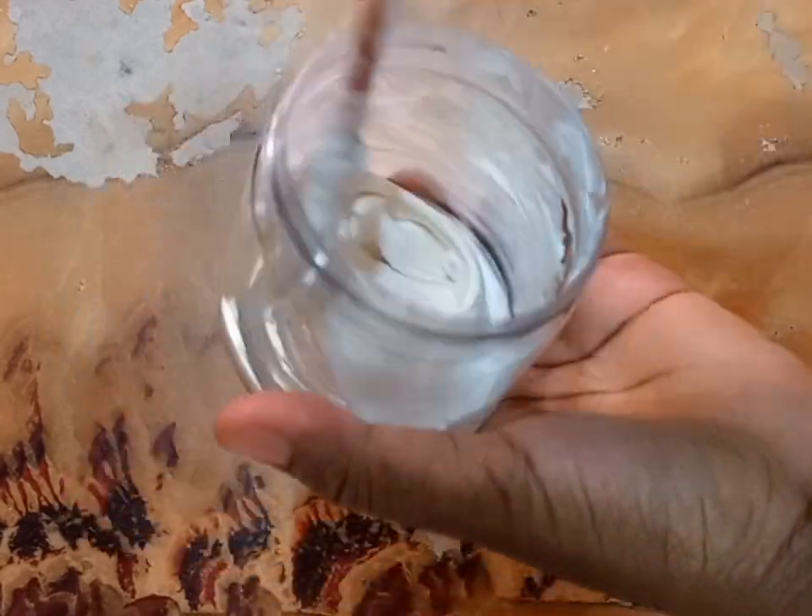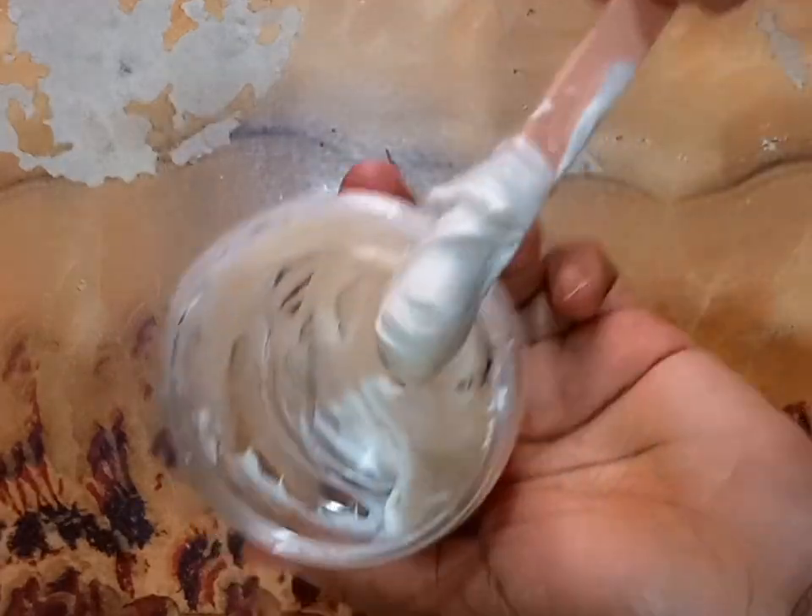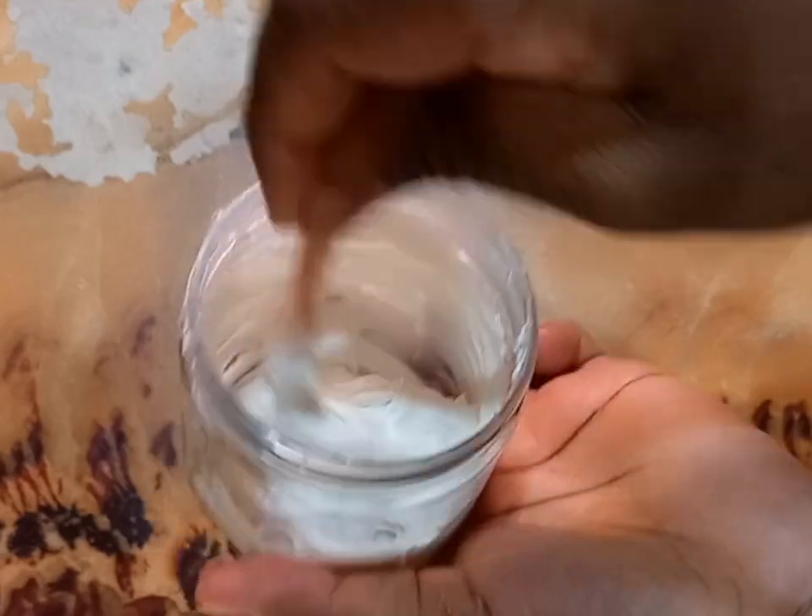This remedy will not only remove all dark spots and scars from your face, it is also very effective to remove blackheads from your skin.